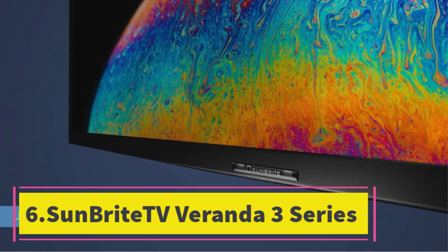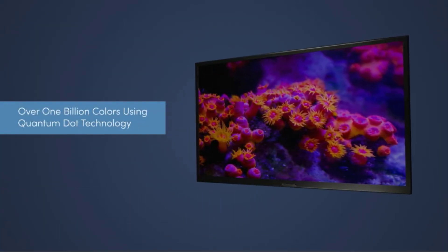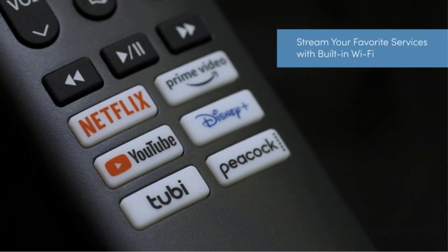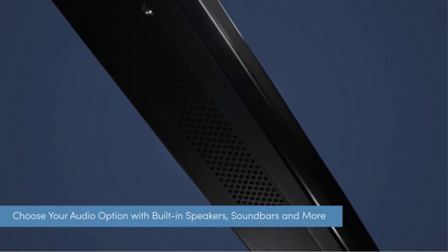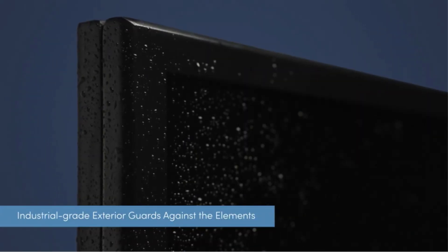Number six: SunBriteTV Veranda 3. Outdoor TVs are few and far between, and you can count on spending a fair amount for them. The rock-solid build quality of these models ensures they can survive extreme temperatures along with rain, snow, and dirt, which tends to be the reason for the extra cost. This doesn't mean you have to compromise on picture quality, though, and that's where the SunBriteTV Veranda 3 excels. Its color range and accuracy are excellent, and although the TV is designed for use in full shade, it does a solid job of reducing glare.